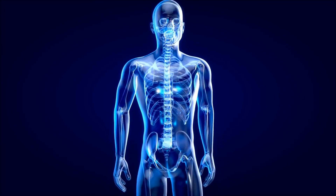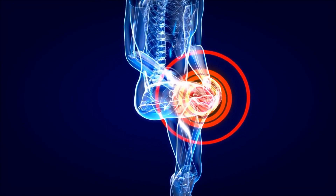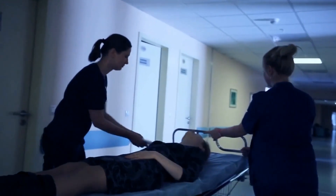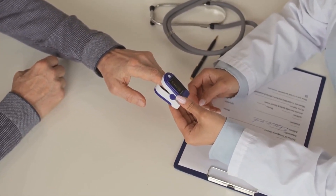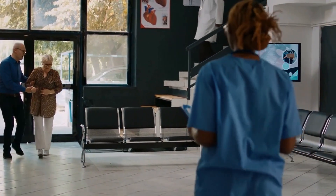During your doctor's appointment, your doctor will likely perform a physical exam, check your oxygen saturation levels with a pulse oximeter, and may order additional tests such as a chest x-ray or blood tests. If your doctor determines that you have low oxygen levels, they will discuss treatment options with you. Treatment may include supplemental oxygen therapy, medication, pulmonary rehabilitation, or surgery, depending on the underlying cause of your low oxygen levels.